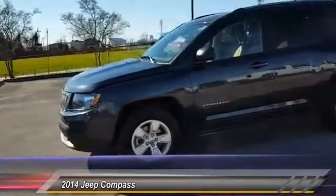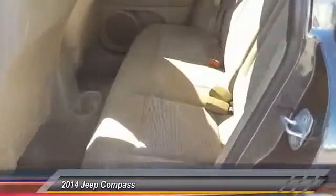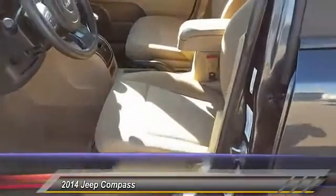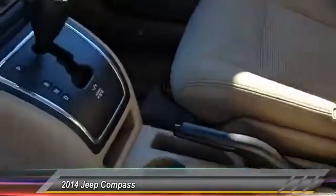This vehicle has less than 45,000 miles. Here are some of this vehicle's great options: anti-lock braking system, front wheel drive, air conditioning, adjustable steering wheel, power steering, driver airbag, cruise control, center armrest, rear defrost.